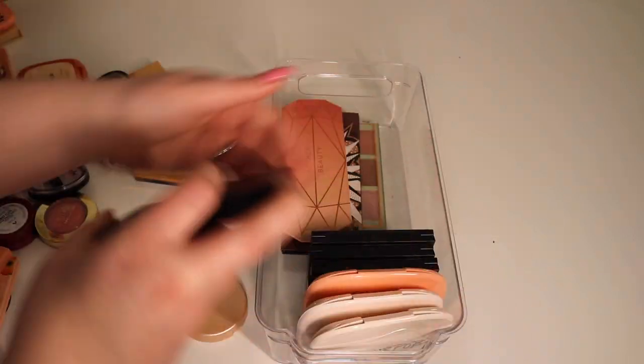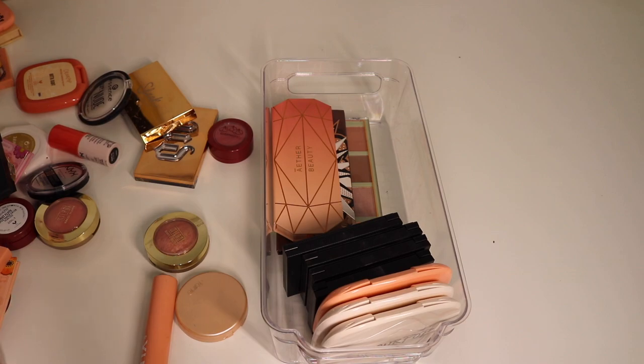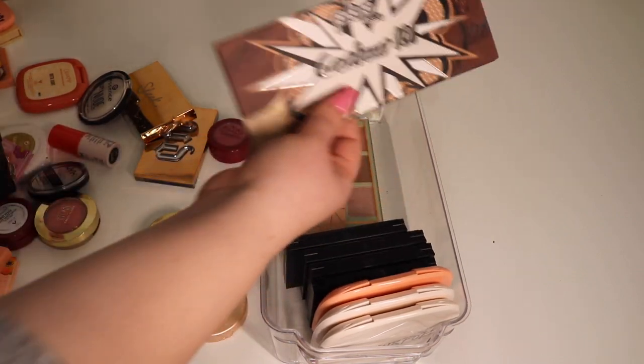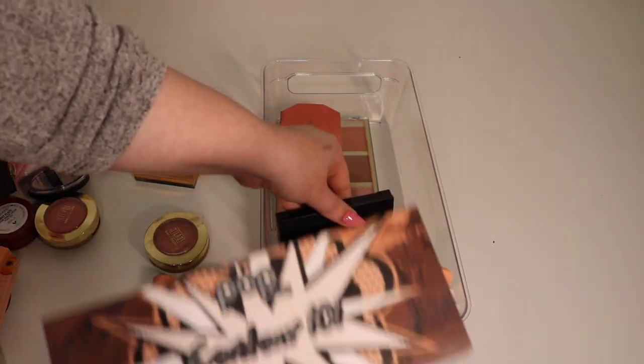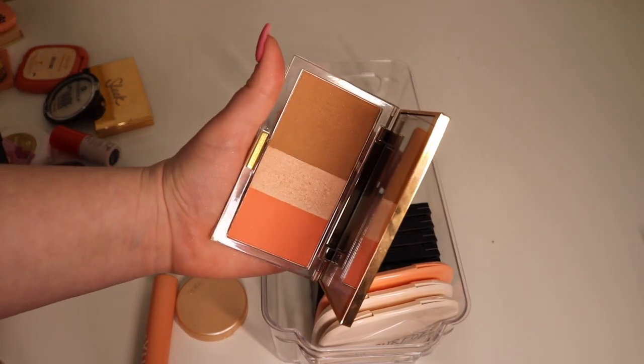Maybe I should put them lengthwise... I don't know. Or maybe I should just get rid of this palette — is that a sign? Okay, I'm gonna get rid of this one. I actually forgot I had this next product.